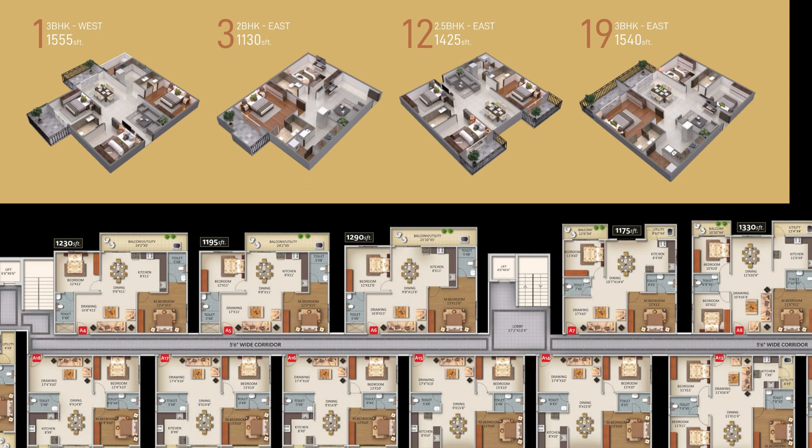This is the isometric view. For further details, contact PropTech Reality, one of the major marketing partners for major developers in Bangalore.